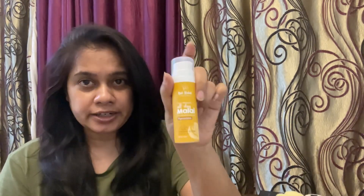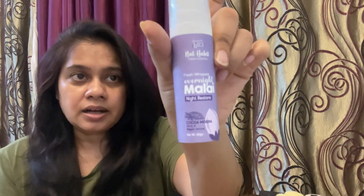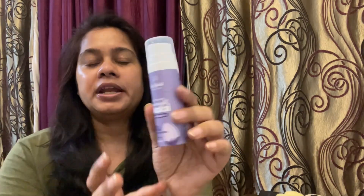I'm not reviewing the other product right now because I was doing my nighttime skincare routine and have done everything else. The only product I wanted to review is their Fresh Whipped Overnight Malai Night Restore. This variant is Coco Mogra, and it contains Vitamin E. This is 30 grams and is made with raw milk and washed deshi ghee.